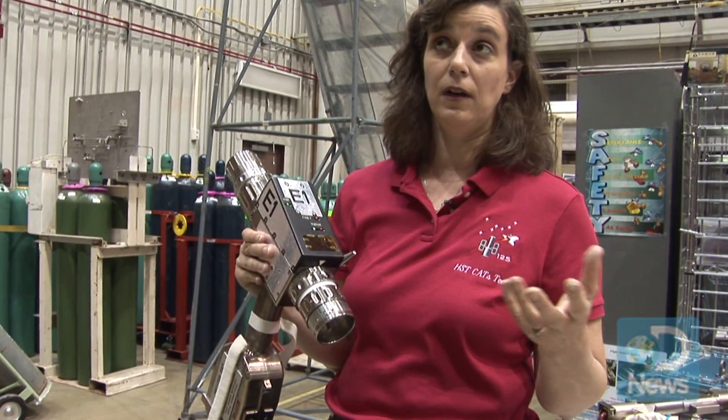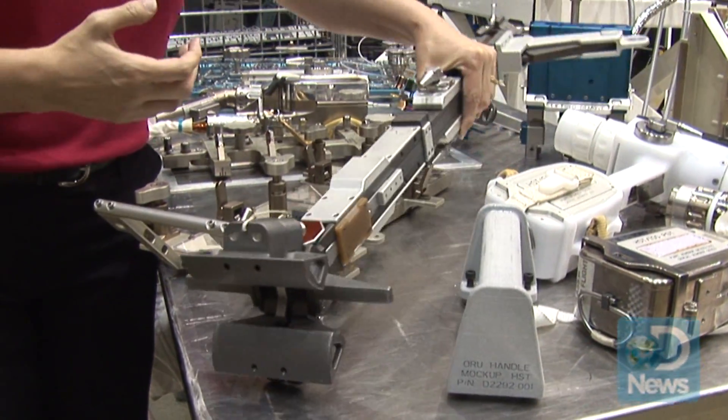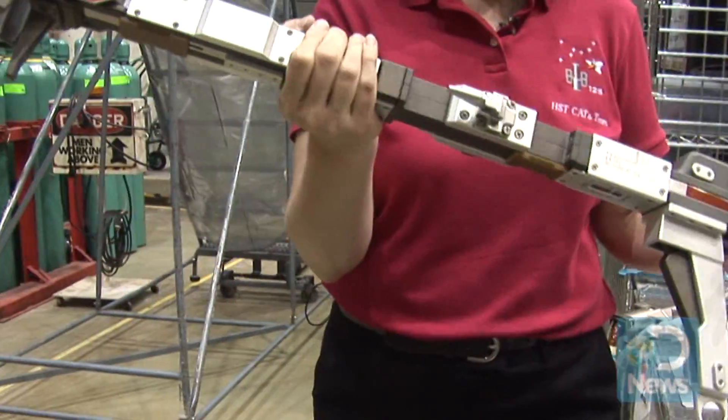This is the first computer-controlled power tool in space, developed on a previous servicing mission and used on every servicing mission since. One of the other unique tools developed for this flight is what we call the RSU change-out tool.